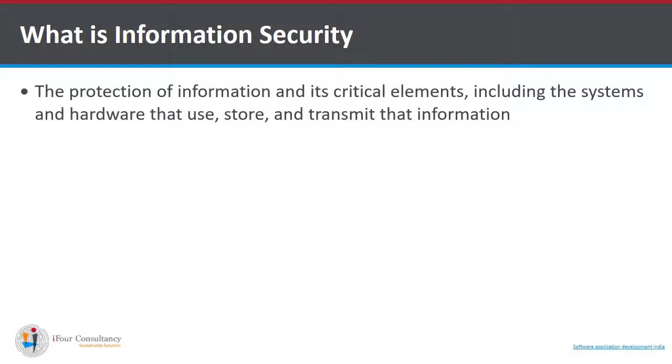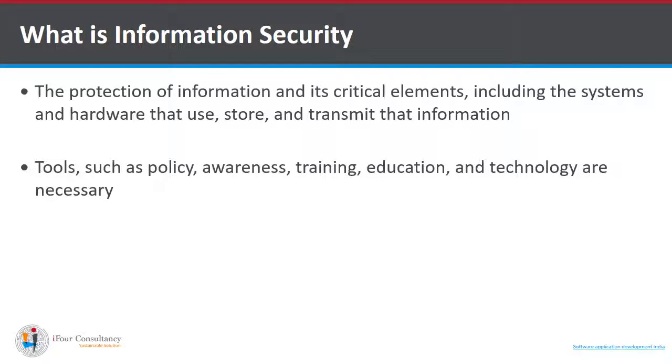What is information security? It is the protection of information and its critical elements, including the systems and hardware that use, store, and transmit that information. Information security is basically a set of business processes that protects various information assets of the organization. It includes tools such as policy, awareness, training, education, and technology.